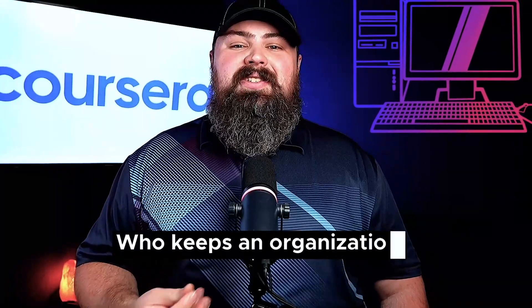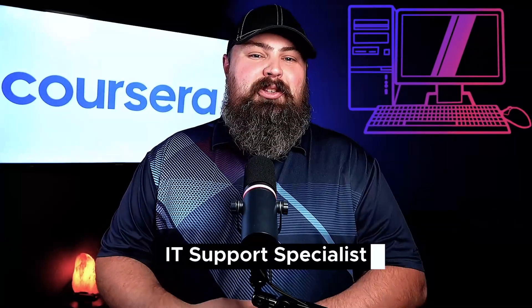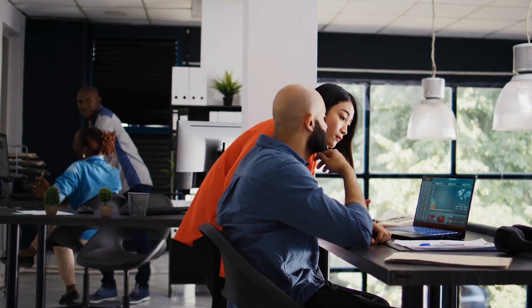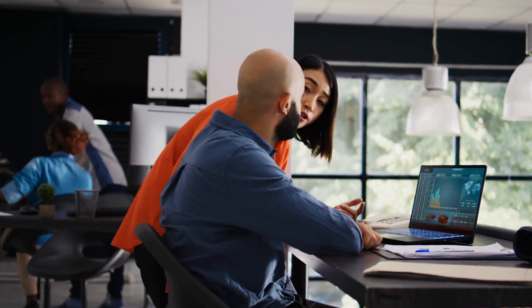Have you ever wondered who keeps an organization's tech running smoothly? That's the job of an IT Support Specialist. An IT Support Specialist, or Computer Support Specialist, troubleshoots and fixes computers and networks, ensuring everything works as it should.